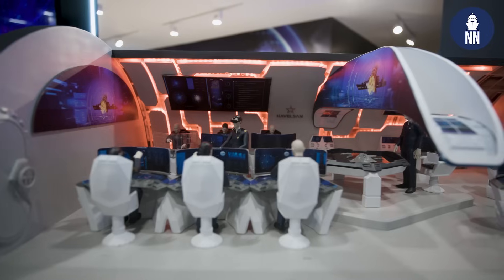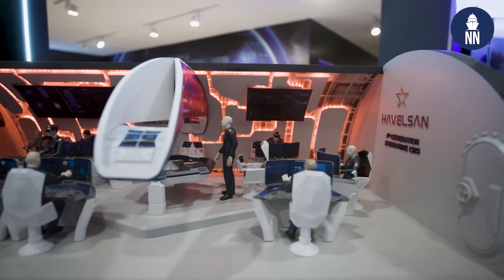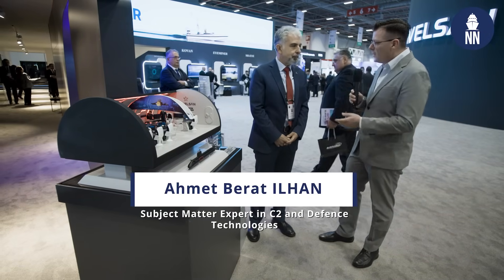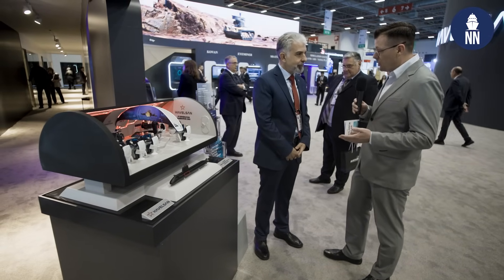We continue our coverage of IDF 2025 in Istanbul. We are now at the booth of large Turkish defense electronics company Avalzan. They are showcasing this CIC concept for the future Mildan submarine, a future submarine indigenously designed and under production for the Turkish Navy. I am meeting with Ahmed Ilan, a former submarine commander, now in charge of concept design of software and CIC/CMS for the underwater domain.